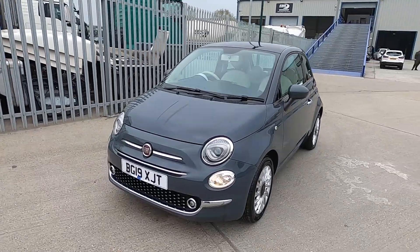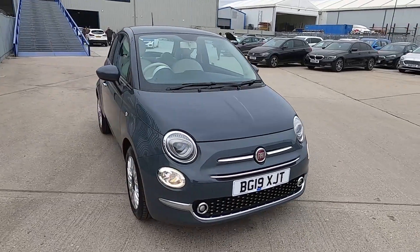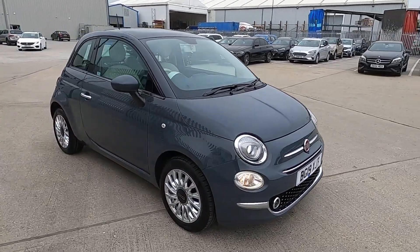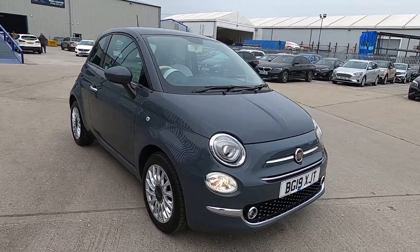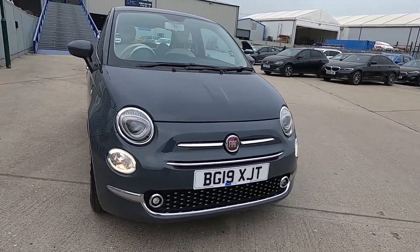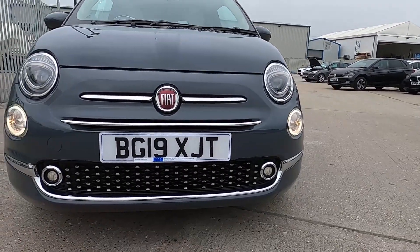Hello and welcome to London Motor Company. My name is Sam and this is our 19-plate Fiat 500 Lounge. It's done less than 11,000 miles, and in this video I'm going to show you around the car and later on give it a test drive.